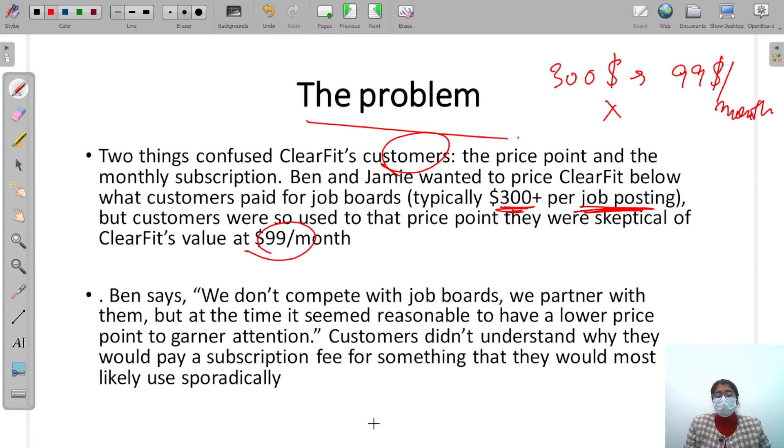Think of it this way: if someone offers you a Tesla with all the same features for only $10,000, would you buy it? You would not, because you'd be skeptical — 'Is this correct? Is this real, or are they just trying to take my $10,000?' That's exactly what happened with ClearFit customers. They thought the low price was a scam.